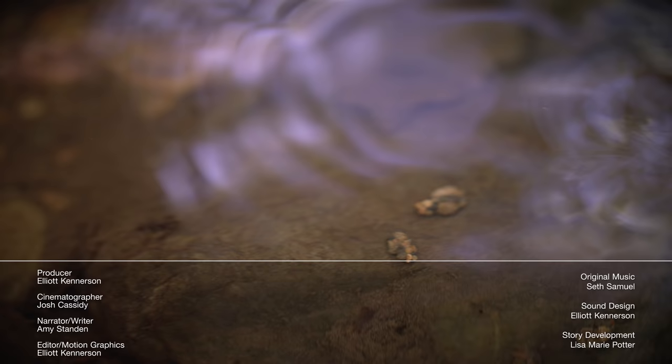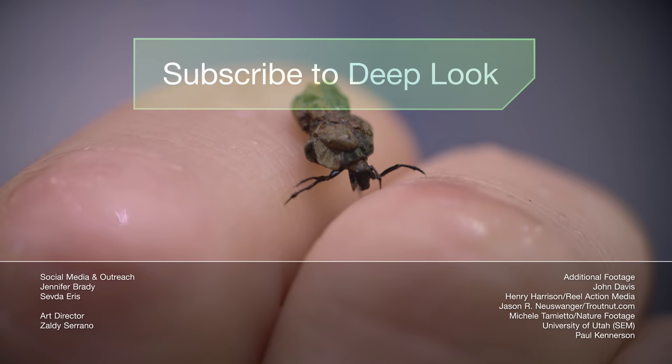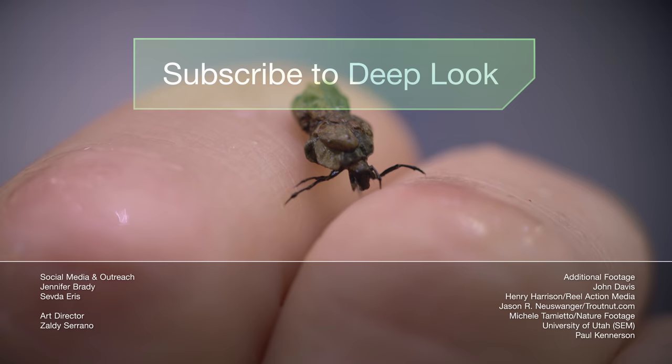Hi, it's Amy. Look how tiny these guys are. That's what we do at Deep Look — we zoom way, way into very small worlds. If you like it, subscribe, and leave us a comment down below. Thanks so much for watching.